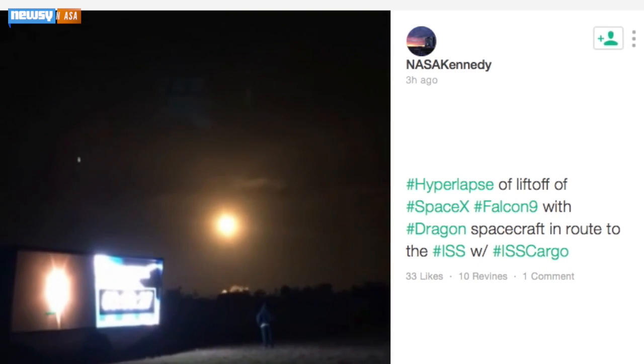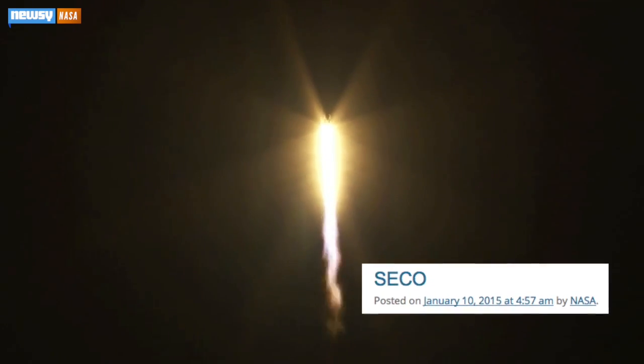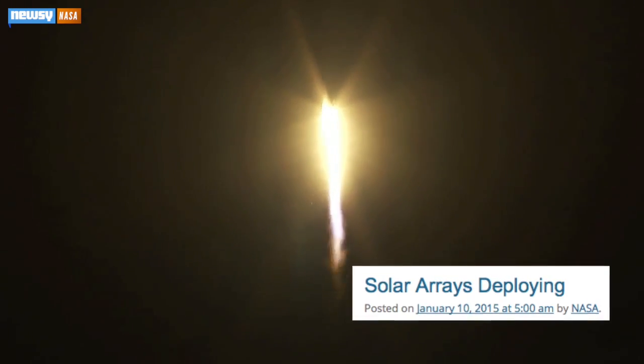The flight's primary goal was to get supplies to the International Space Station, and so far that bit of the mission is proceeding flawlessly. NASA reports the second stage separated in low-Earth orbit and is on its way. Dragon's docking with the ISS is expected on Monday.